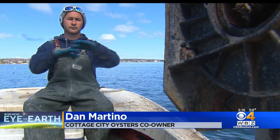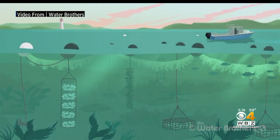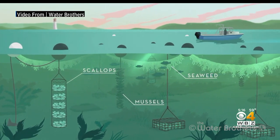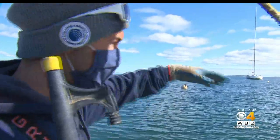Traditionally, you have a farm that's on a 2D axis — it's flat. Our 3D farm has oyster cages and clam cages that sit on the bottom, and then above them, suspended in the water column, we have seaweed that grows in the top part of the water column. There's over a million oysters right here.